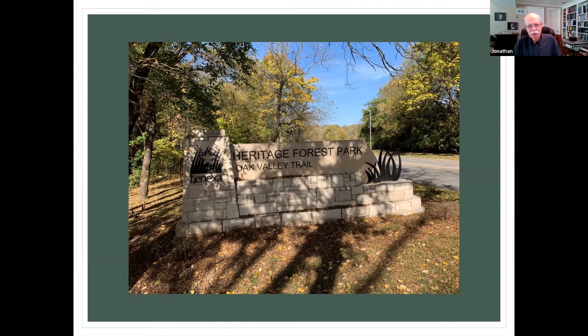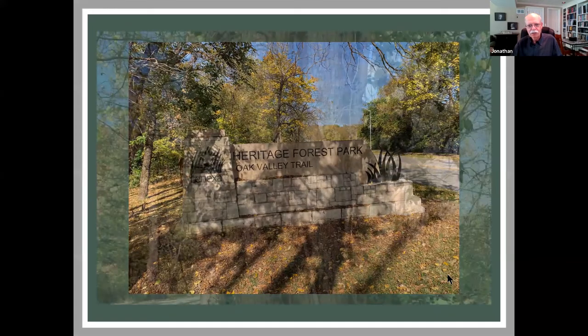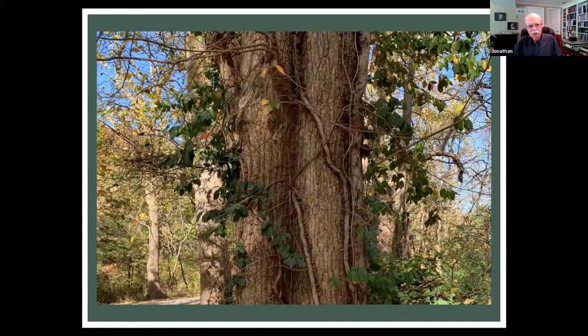Heritage Forest Park has probably about six or seven parking spots. It's along 83rd Street. There are some parking spots to the left of where the sign is, and then you can walk on down. It's a delightful little place.